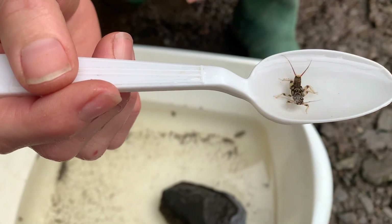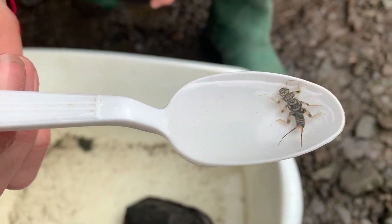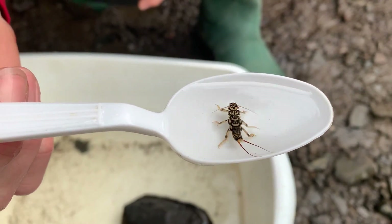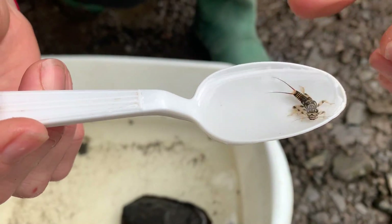Occasionally you'll see some exoskeletons from stoneflies left behind, but this is definitely one of the more dramatically marked aquatic macroinvertebrates in our waters.